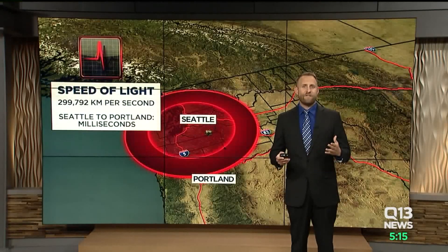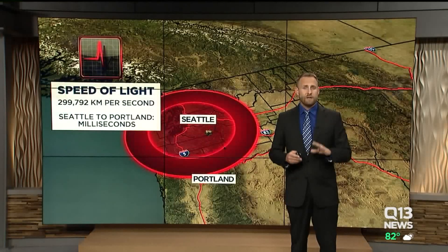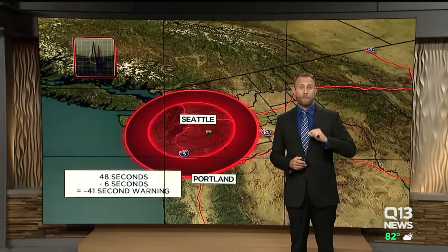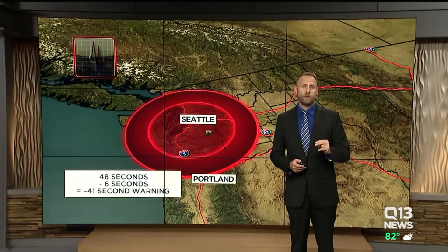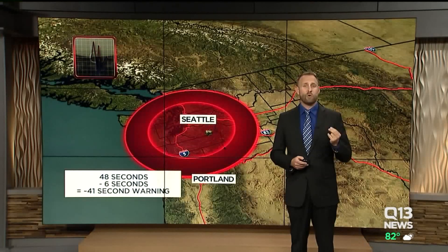The signal of a cell phone is basically traveling at the speed of light — the fastest thing in the known universe, about 300,000 kilometers per second. So in the nanoseconds it takes a computer to determine the seismograph is picking up a P wave instead of just a rumbling garbage truck nearby, it can send out an alert at the speed of light. But the closer you are to the epicenter, the less time your warning would be.